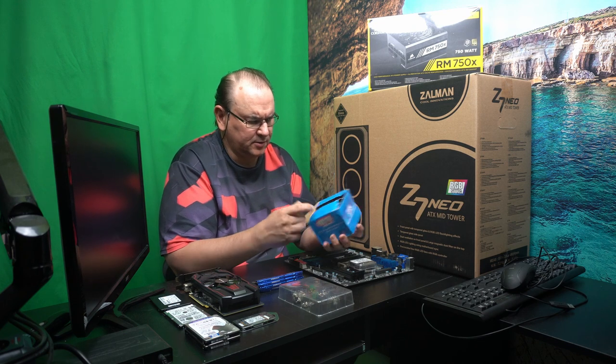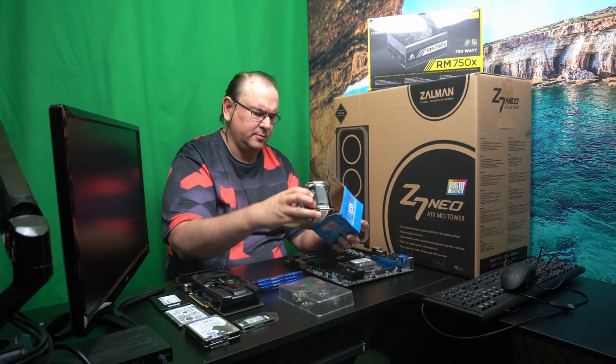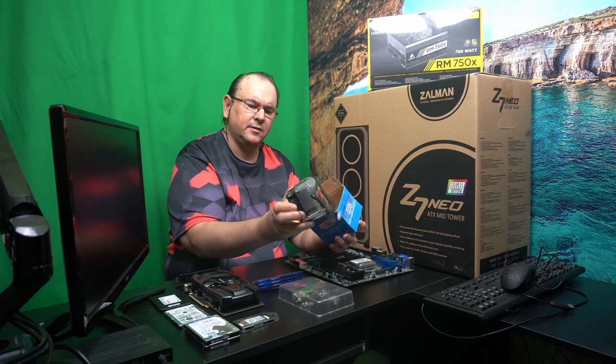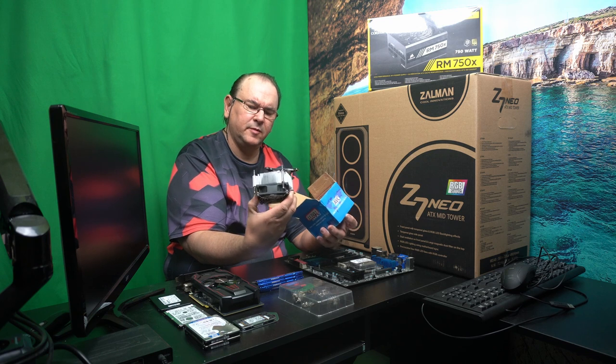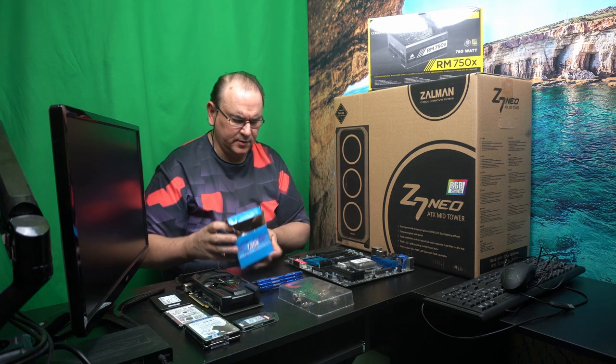Got one of the cheapest, crappiest coolers. Or actually, it doesn't look that crappy — it actually looks a bit better than I remembered. But it was a cheap one I bought some time ago.